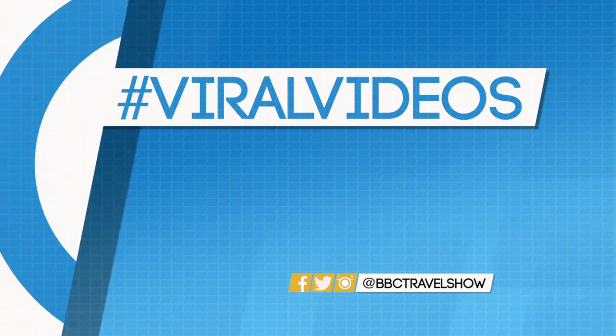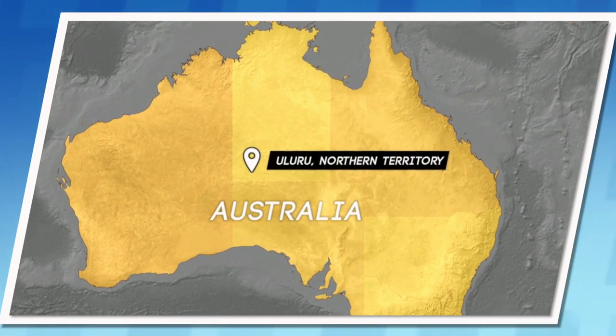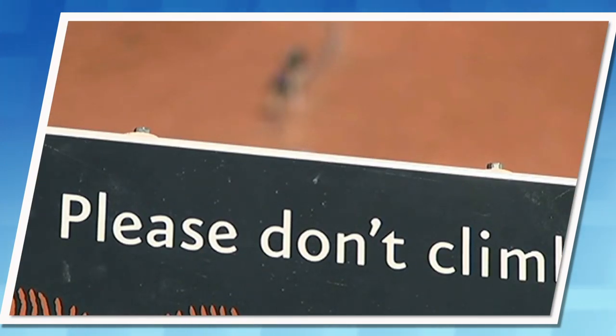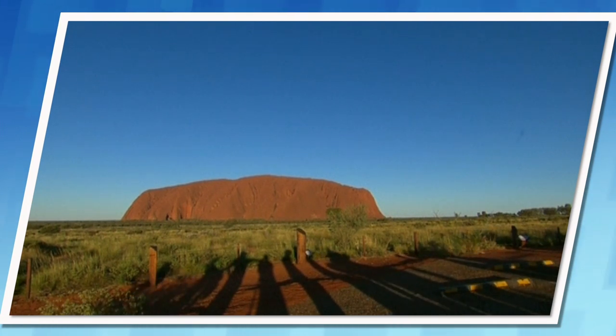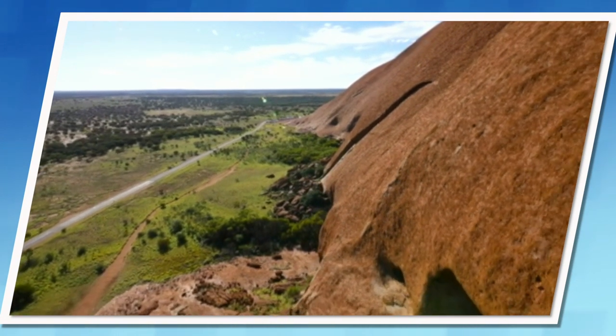Up next, it's Mike with Trending Travel — our regular pick of the top photos, videos, and stories all happening online this week. The chance for you to legally climb Uluru is officially and quickly coming to an end. October the 26th this year is the date that's been chosen to ban people from climbing the World Heritage-listed site, which is also one of the planet's most recognizable natural landmarks and a sacred site for the local people. You'll no longer be able to climb it after the 26th of October.